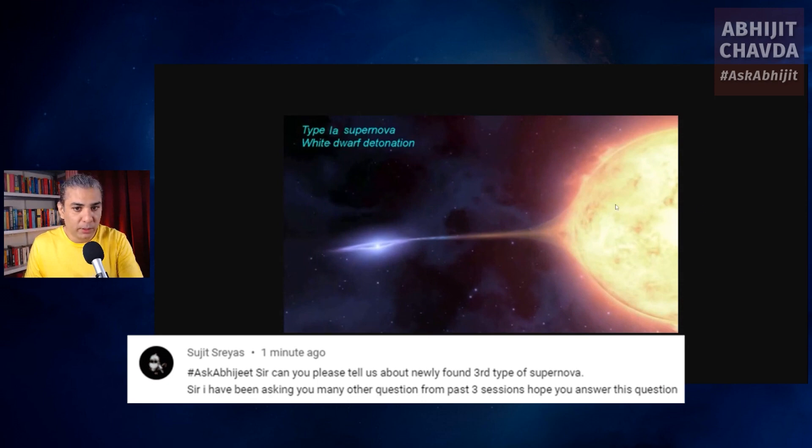So you have a regular star, and it has a companion star which is a white dwarf — a small one. In this system, the white dwarf star is stealing material from its companion star. This is a binary system in which the white dwarf is slowly stealing material from its companion star.